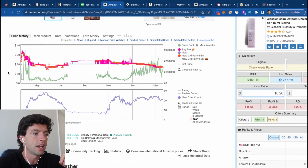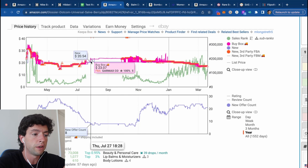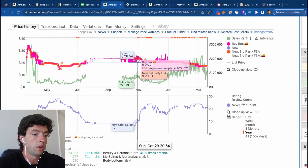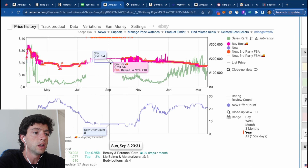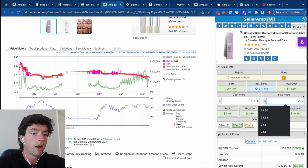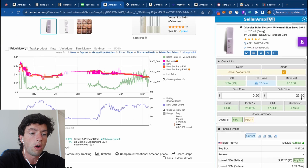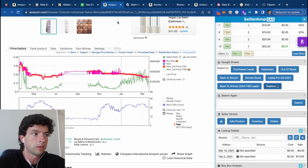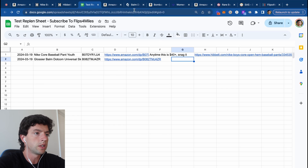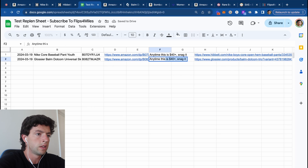But if we scroll down and take a look at the past year, we can see there's been several months — literally that whole period from July until close to November — where this was $24 plus, where the profit was $6 and the ROI was 60%. So all I need to do is add this to the replen sheet with this link and say anytime this is $23 plus, snag it.